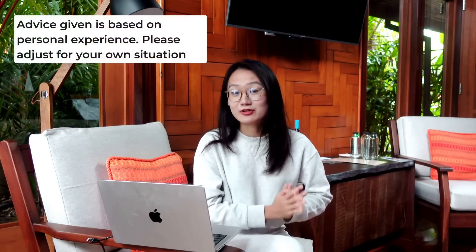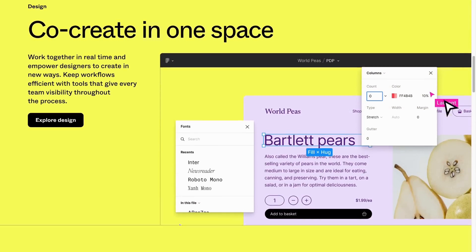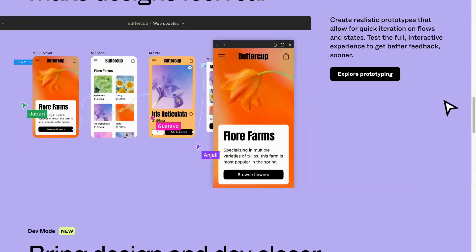Hey everyone, I'm Aliana, and I will tell you about if I started my design career this year, what would I do. I will learn Figma ASAP — not Sketch, not Adobe XD, not Webflow. Figma is the mainstream design software at this time, and it is so powerful that you don't have to learn too many other things.